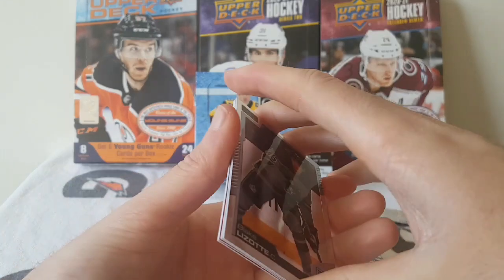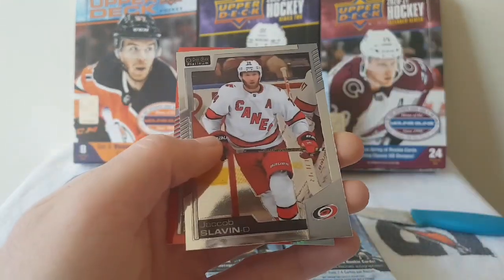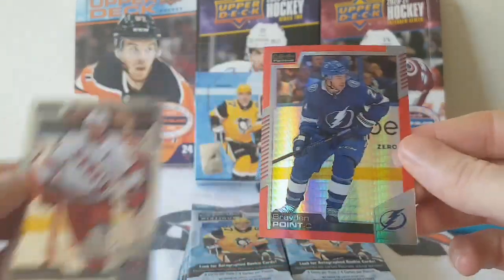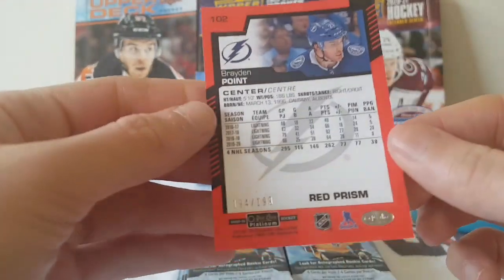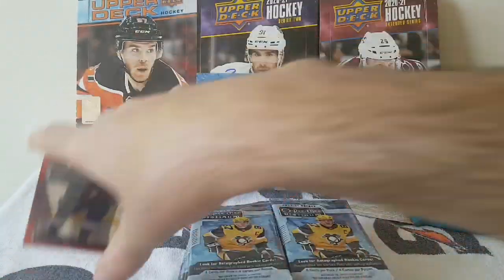I can see a Red Parallel. We have Blake Lizotte, Jacob Slavin, Sidney Crosby, and our first parallel is Brayden Point — Red Prism, numbered out of 199. Very cool.